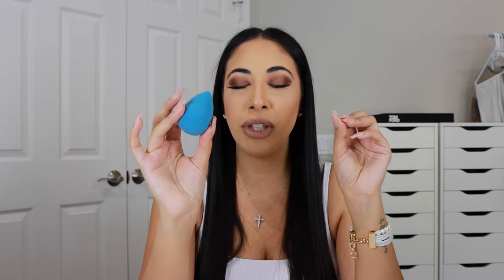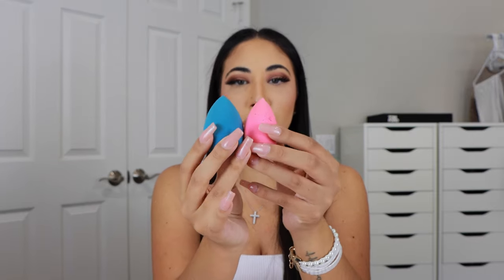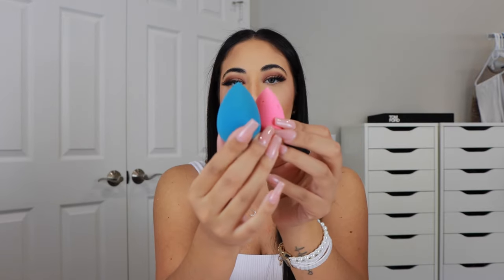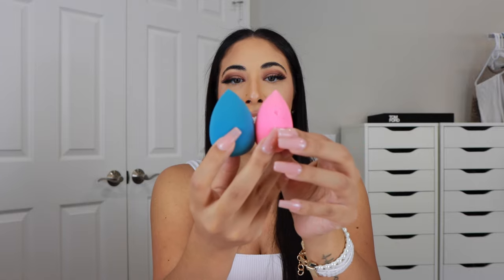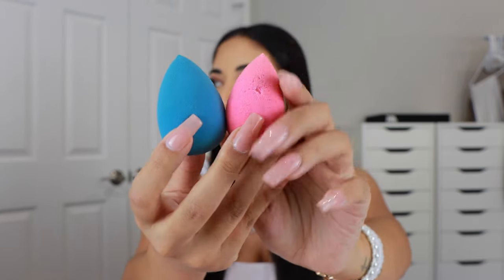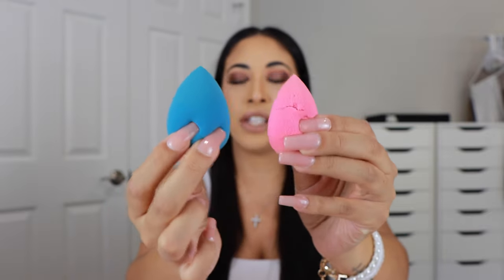They are a little bit more dense than the Beauty Blender, which at first I didn't know if I liked, but now that I use them every day I can't go back to Beauty Blenders — they're too soft for me. This one really just lays your makeup down beautifully and you get better coverage from the denser sponge because it's not absorbing as much product. Once I started using these, they changed the game for me.